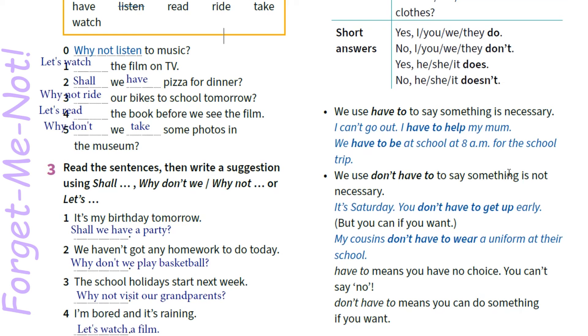Ми маємо бути в школі о восьмій годині ранку для шкільної екскурсії. We use don't have to to say something is not necessary. Ми використовуємо don't have to, аби сказати, що щось не є необхідністю. It's Saturday — you don't have to get up early, but you can if you want. Сьогодні субота, але у тебе нема необхідності прокидатися рано. Але ти можеш це зробити, якщо хочеш — тобі не заборонено.